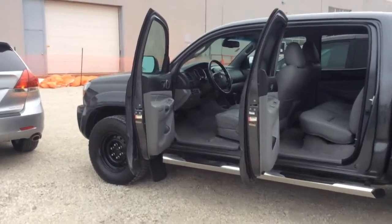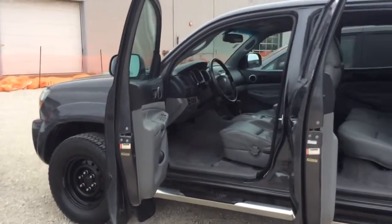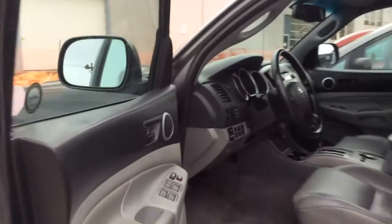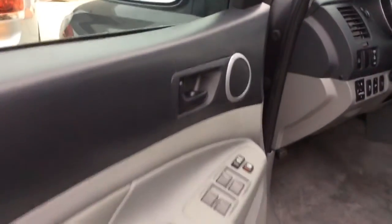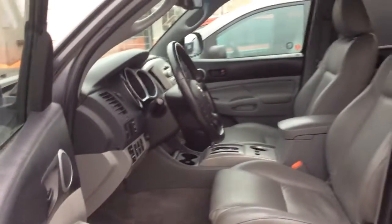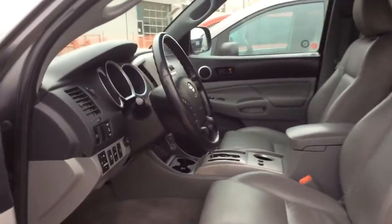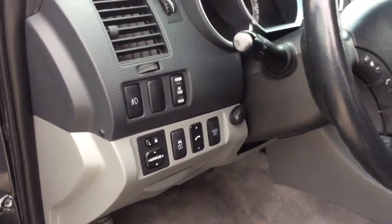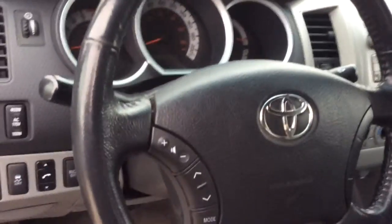We're going to begin our tour by taking a look up front. This Tacoma has a really nice leather interior, light grey on dark grey, power locks and windows. There's a nice look up front, and there's steering wheel mounted controls for the radio.